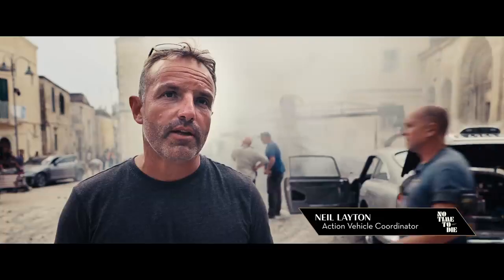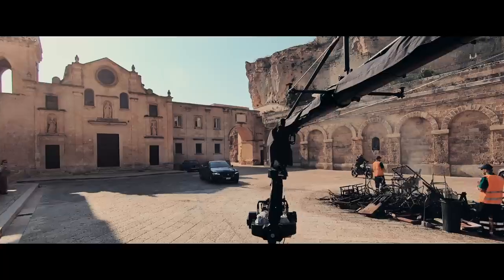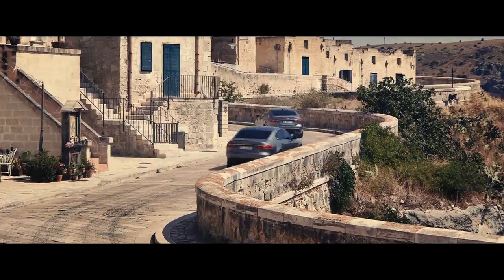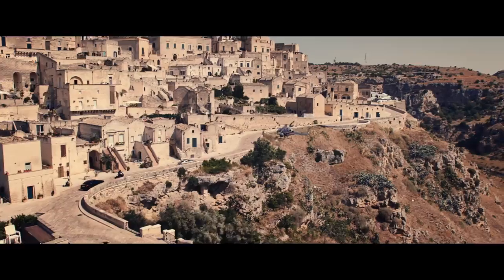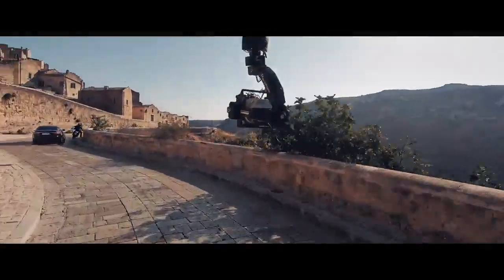We're in Matera, finishing off the car chase sequence with Bond. The vehicles in the chase were two Jaguar XFs, finally donated to us by Jaguar. To do a high-speed car chase in the city of Matera, push things to another level again, because it's such an ancient city and its location.